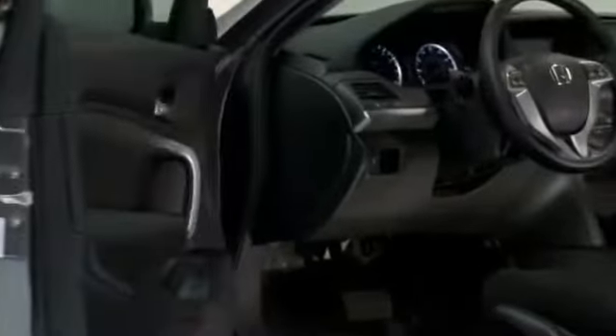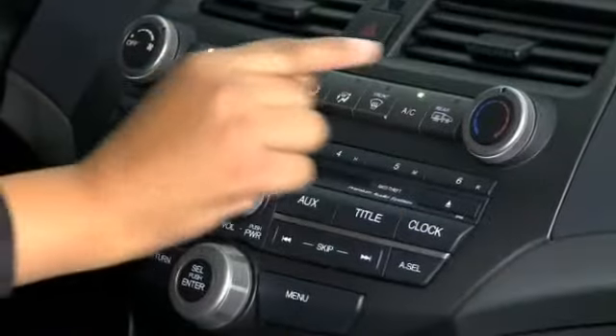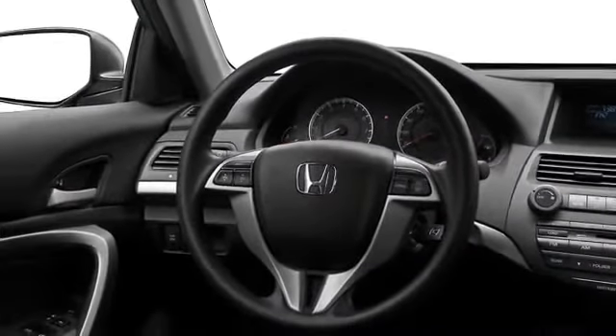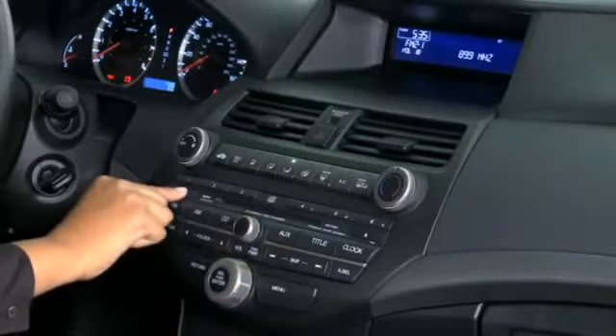Deeply bolstered seats upholstered in optional leather provide comfort, style and firm support during spirited driving maneuvers. Dual-zone automatic climate control keeps cabin temperatures ideal, and satellite-linked navigation maintains the proper driving course. Your ears will rejoice to seven speakers and 270 watts of premium audio, which includes a subwoofer.